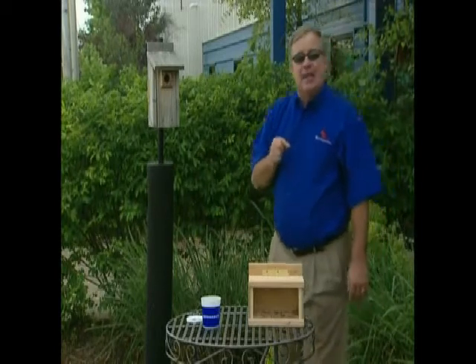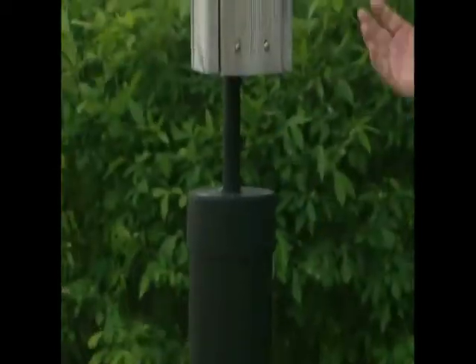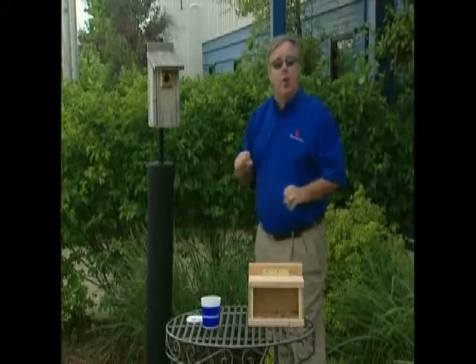Take a moment to make sure you mount your house in a safe way. We protect it here with a big piece of PVC pipe that keeps cats, raccoons, and other predators from going up the pole and attacking the bluebird.